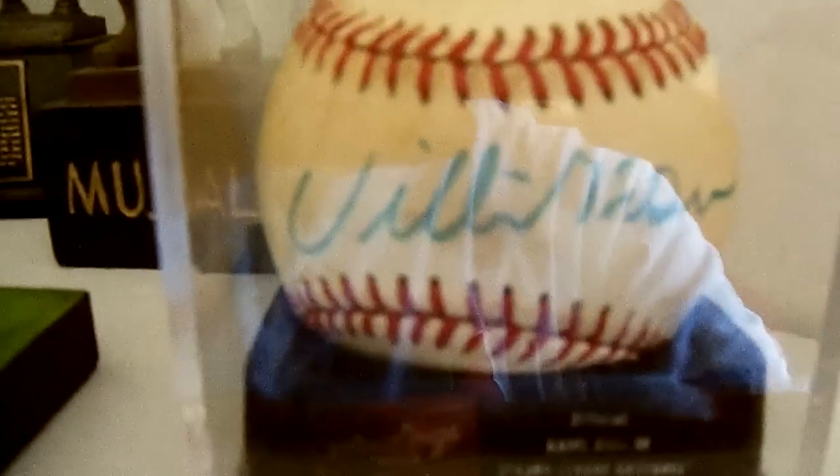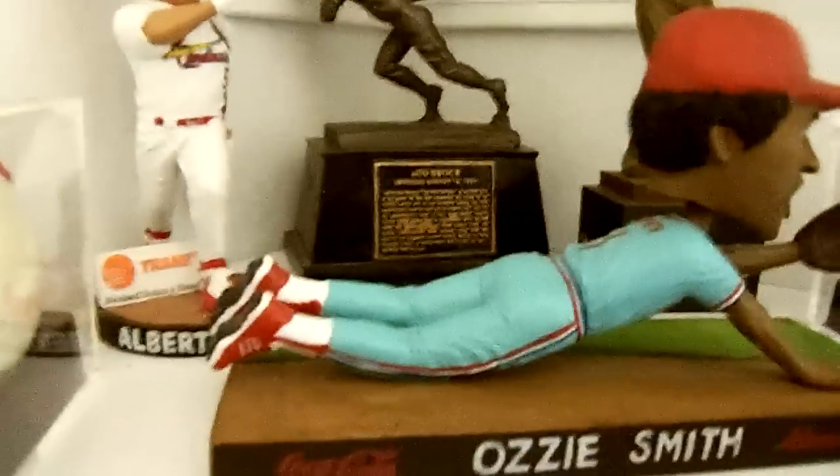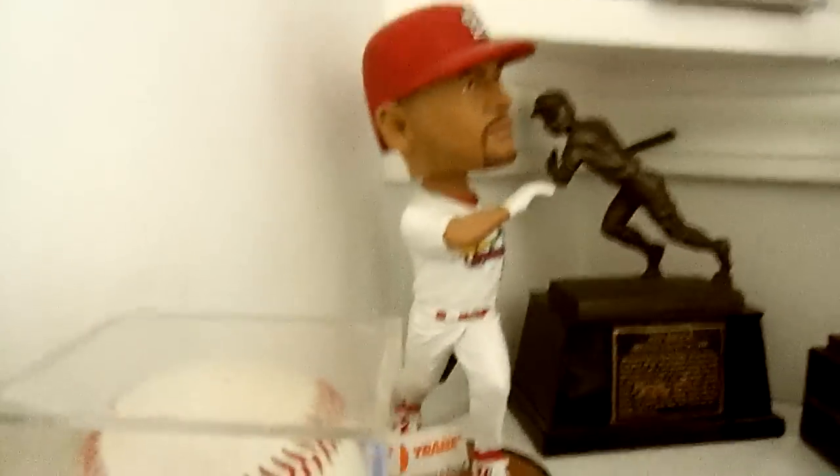We have a Willie McGee ball, Bernie Carbo, there's an Ozzie bobblehead — gotta love Ozzie. Lou Brock statue. We have a Stan the Man Musial — gotta have that.